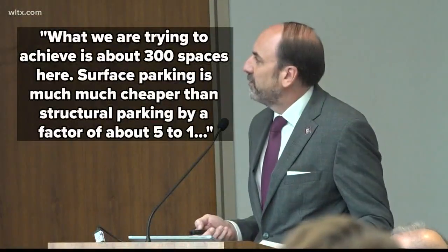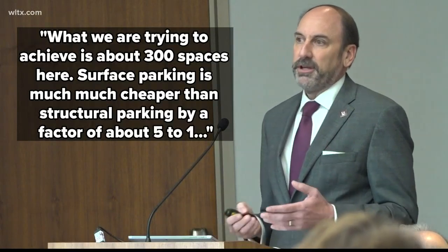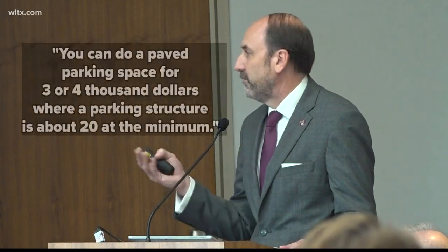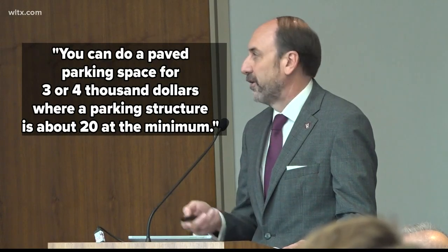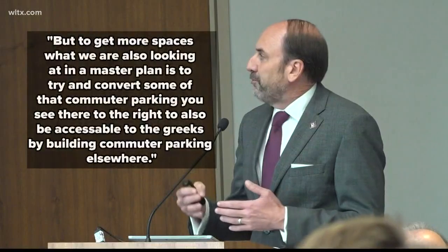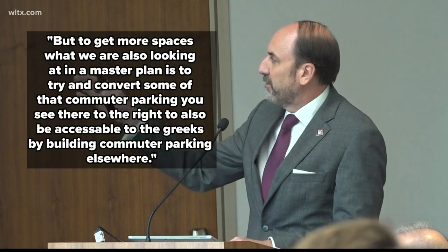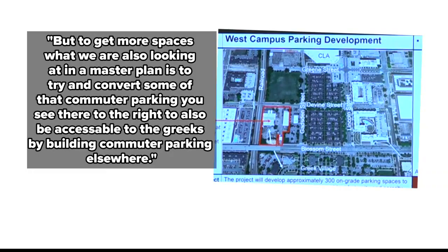What we are trying to achieve is about 300 spaces here. Surface parking is much, much cheaper than structured parking by a factor of about five to one. You can do a paved parking space for three to four thousand dollars, where a parking structure is about $20,000 as a minimum. But to get more spaces for the Greeks, what we're also looking at in a master plan is to try to convert some of that commuter parking to also be accessible to the Greeks by building commuter parking elsewhere.